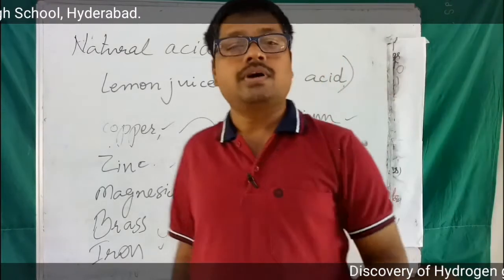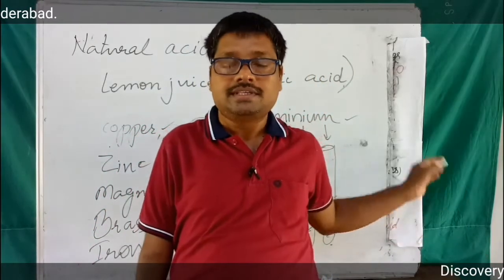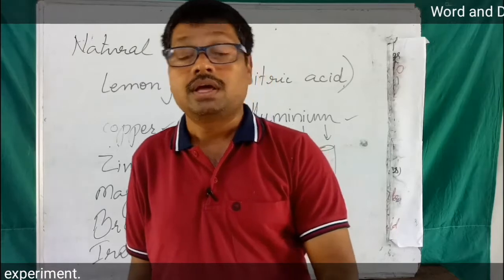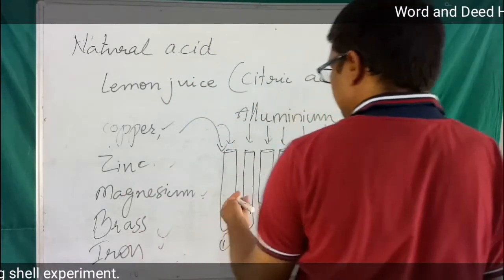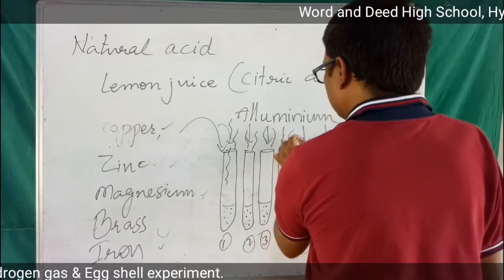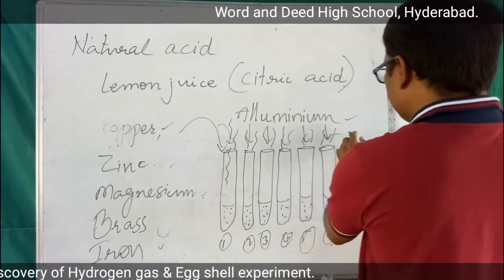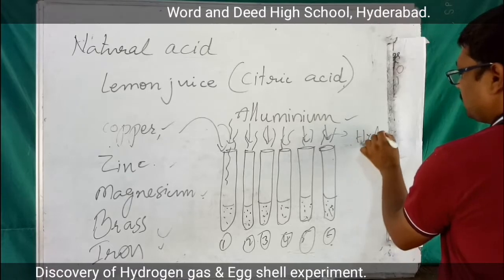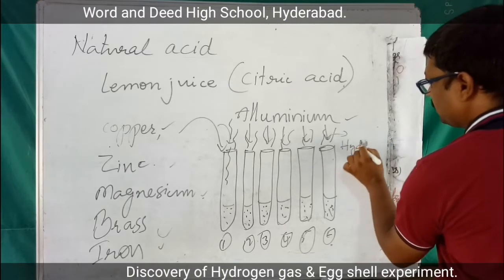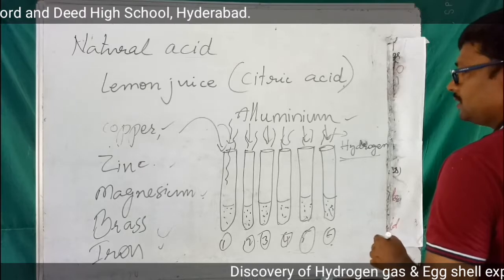Let it stand for a few hours. After a few hours, you will observe that some gas is produced and some fumes are coming out of the test tubes. This gas is nothing but hydrogen gas, and we have to confirm whether it is hydrogen gas or not.